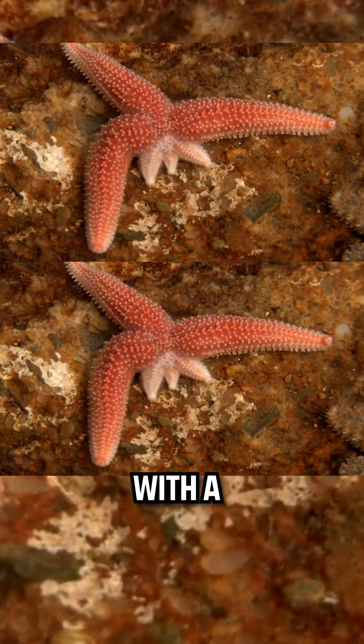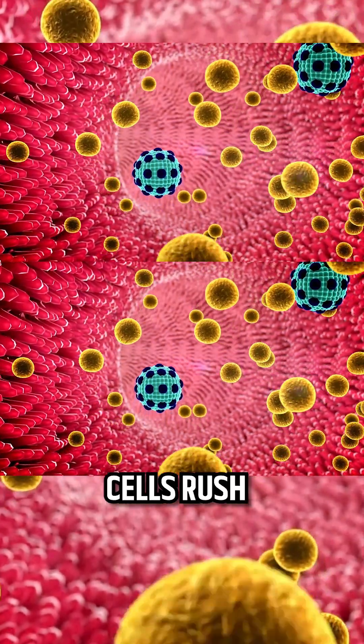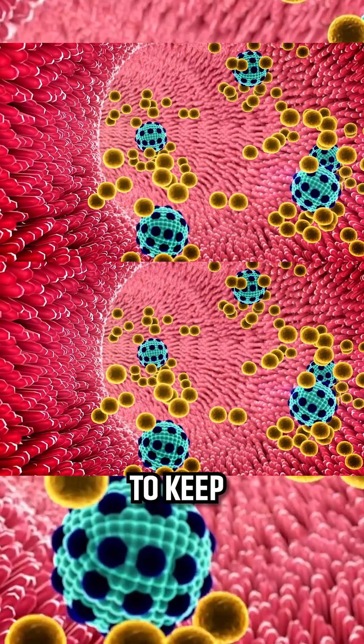When a starfish loses an arm, it doesn't panic. Instead, it covers the wound with a fresh layer of epidermis within a few days. These epidermal cells rush to the site, forming a protective layer like laying down a quick tarp to keep the rain out.